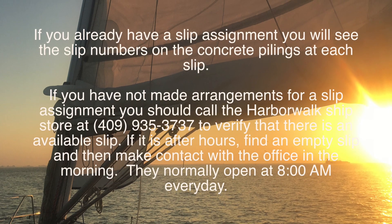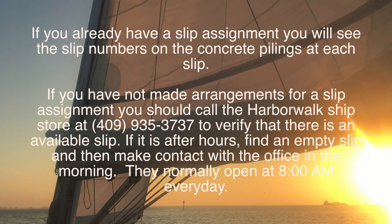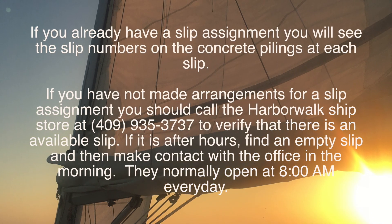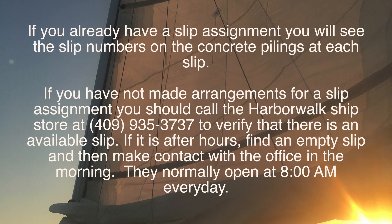If you already have a slip assignment, you will see the slip numbers on the concrete pilings at each slip. If you have not made arrangements for a slip assignment, you should call the Harbor Walk ship store.